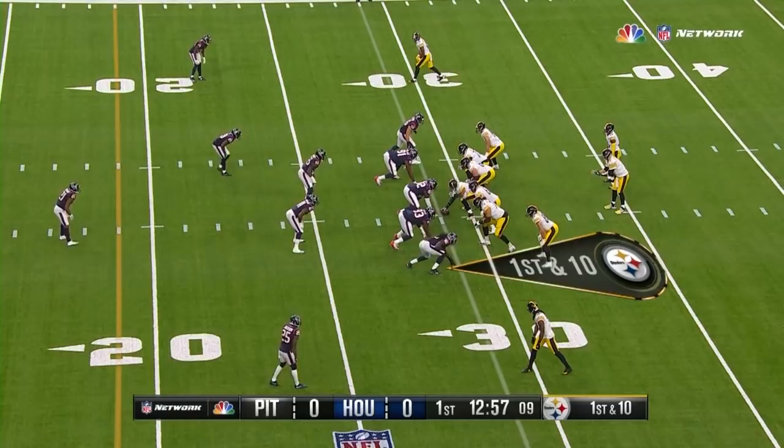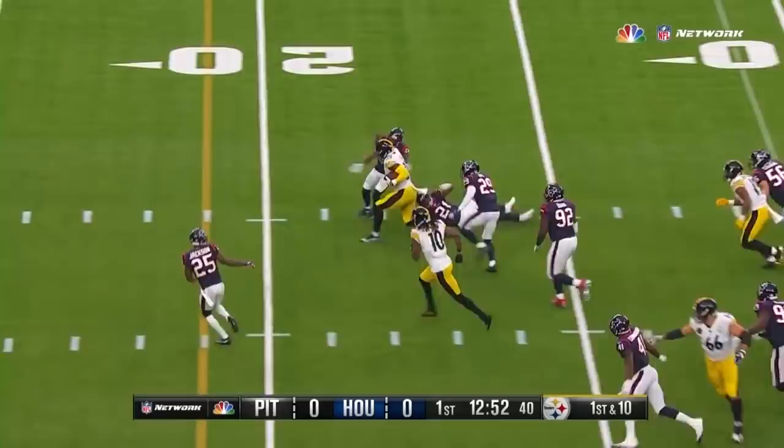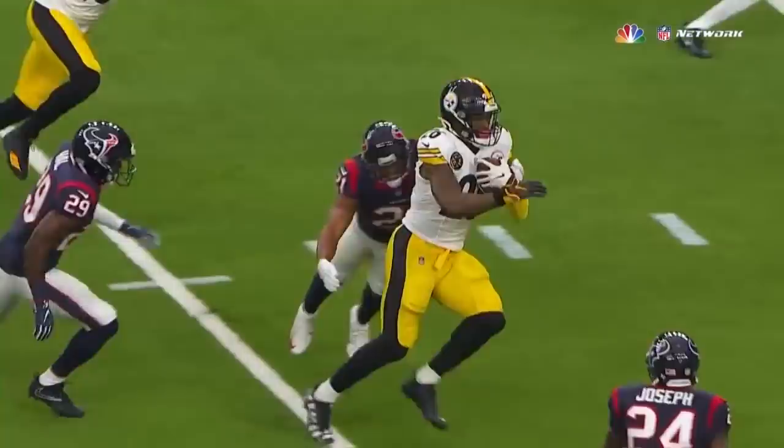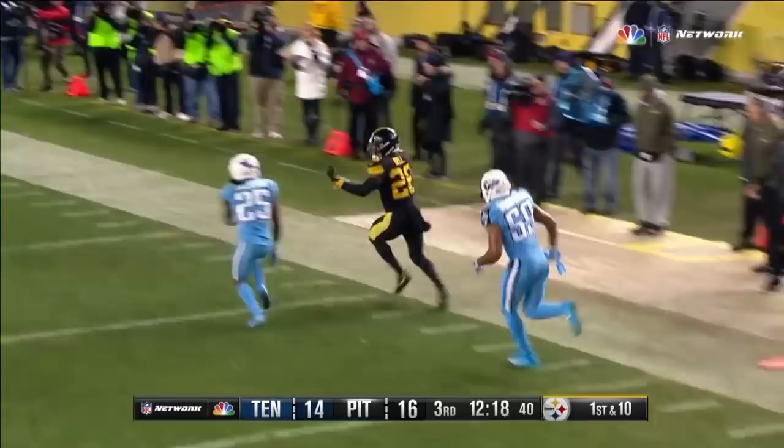New Detroit set — two tight ends in, the give to Bell. The hesitation. The hole opens. And Bell — once it opens, boom, he's going to run right through it. Here comes a blitz and behind it is Bell in the open field. Goodbye. Le'Veon down the sideline to the 25-yard line.